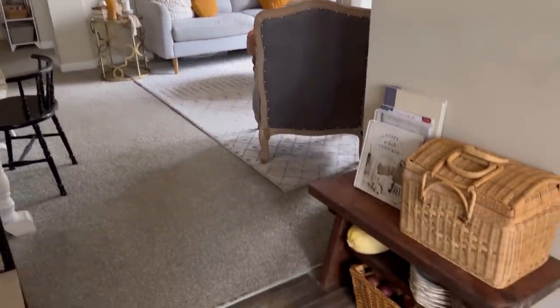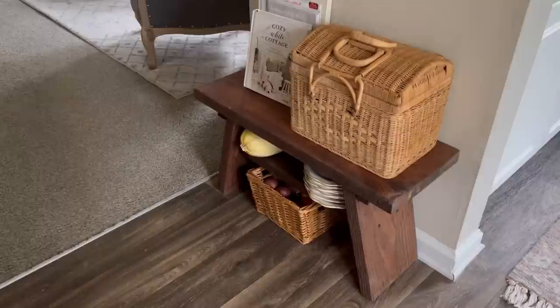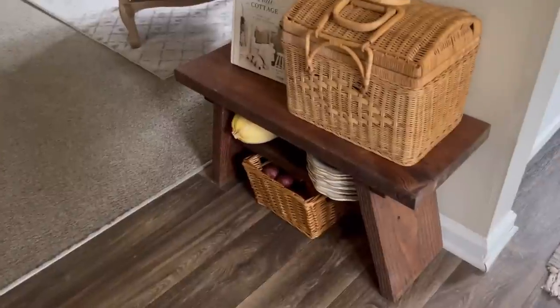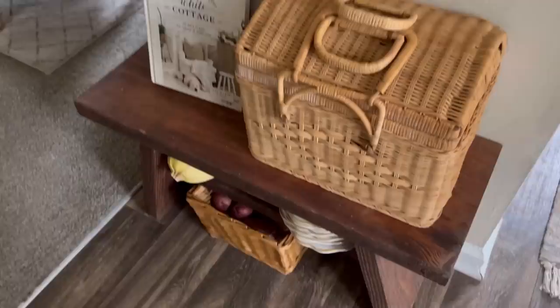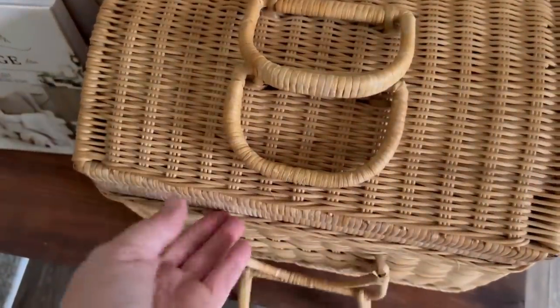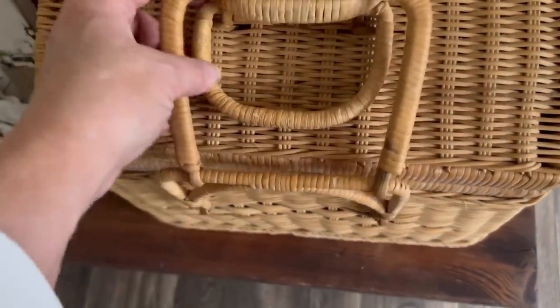And then opposite that is this little handmade bench. It's a nice little piece that we have used in multiple ways in the apartment, but currently it's here with a place to store extra dishes, a picnic basket — and inside the picnic basket I have some cookbooks that I want to have access to, but I don't want to see them because they're red. I don't want to see red in my apartment.